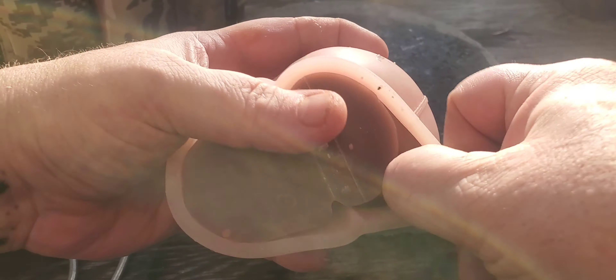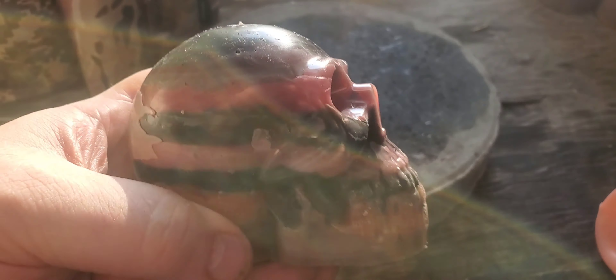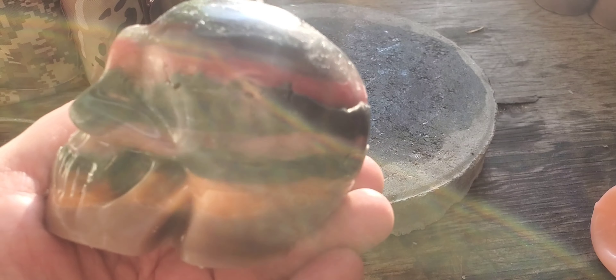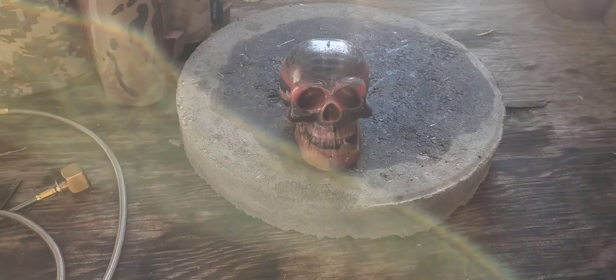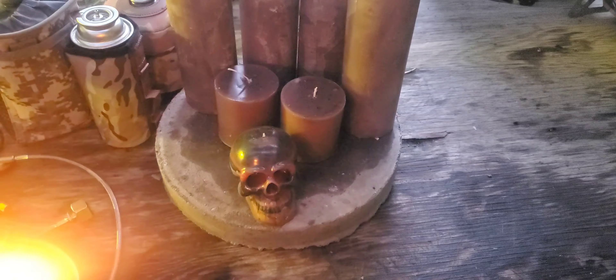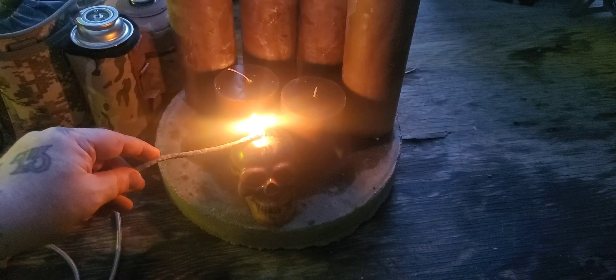This particular candle is out of a silicone mold — two different layers on that one, nice and stripy. Let's go ahead and give that candle a light. This one goes out to anybody who needs it — sick, mental, physical — whatever you're going through, this is for you.